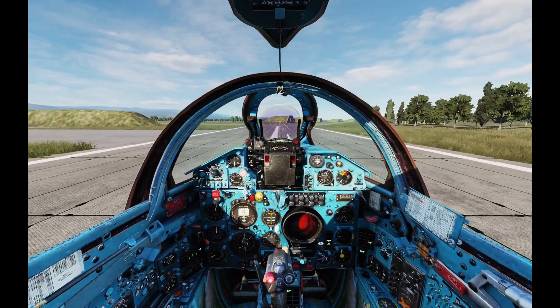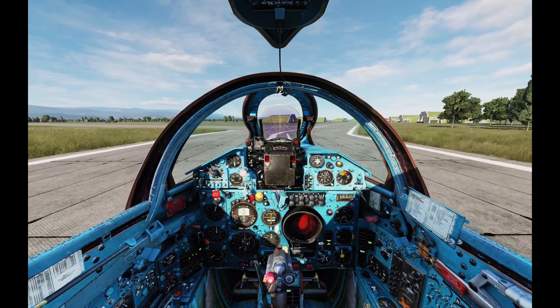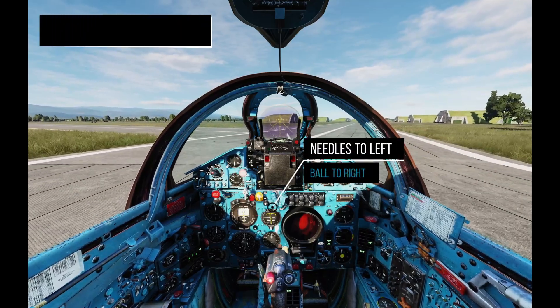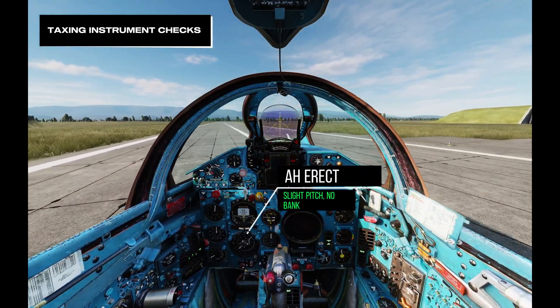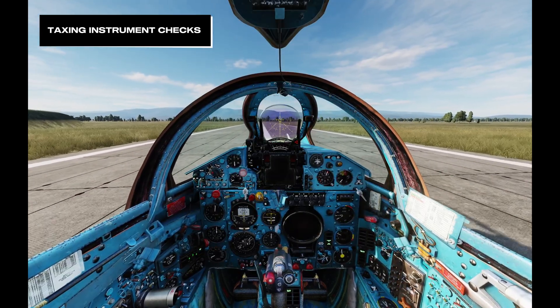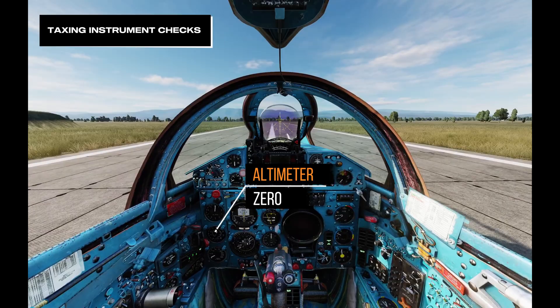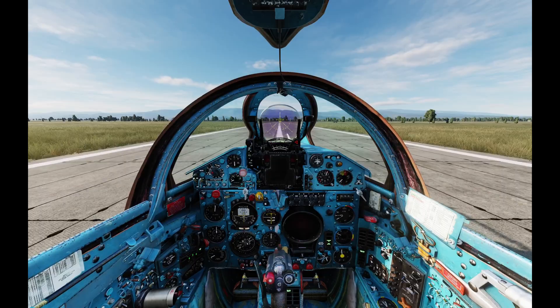These checks must be completed before getting airborne — it's very important and part of the checklist. Turning left: needles to the left, ball to the right. GMC increasing, crossing 160. Artificial horizon: erect, slight pitch, no bank. GPS needle: pointing to the runway. Altimeter, airspeed indicator, VSI — all zero. Taxi instrument checks complete.